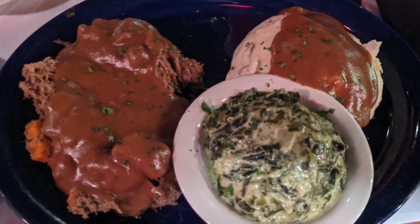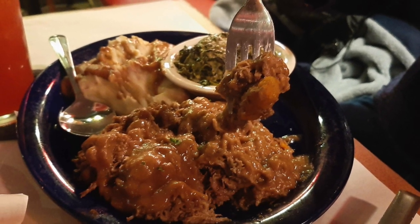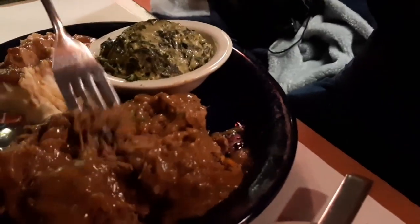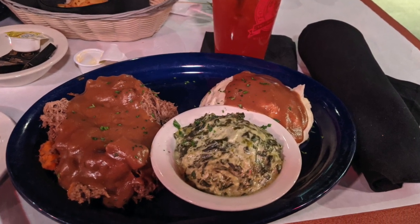Alice ordered the pot roast with gravy. Her two sides were creamed spinach and mashed potatoes with gravy. She loved the pot roast — it was really tender and very flavorful. The sides were good also, though she probably wouldn't get the creamed spinach again. It was good, but just not her favorite. Her meal was $17.